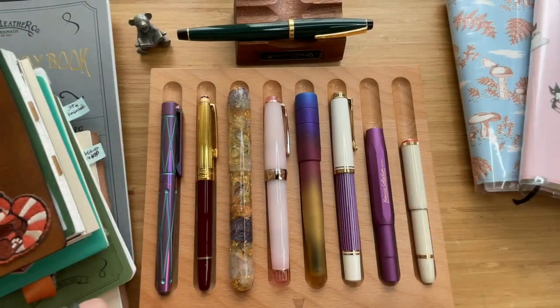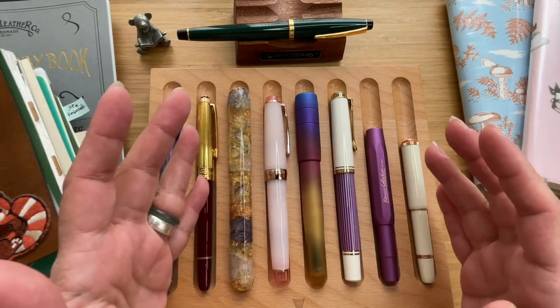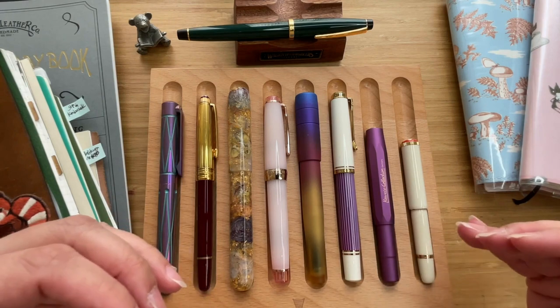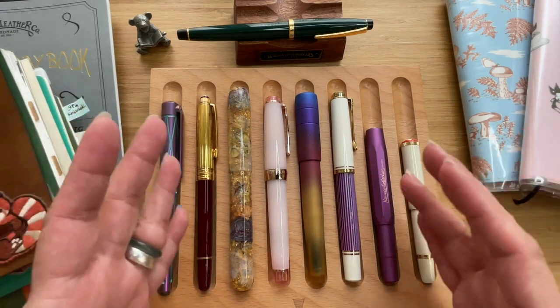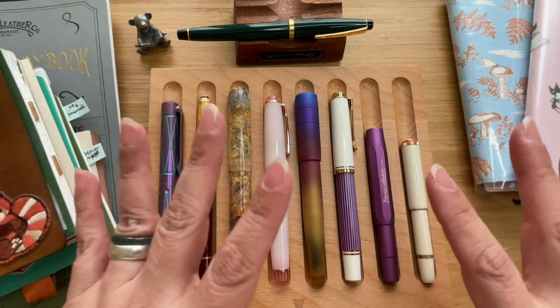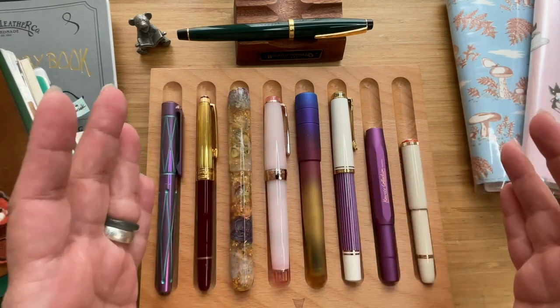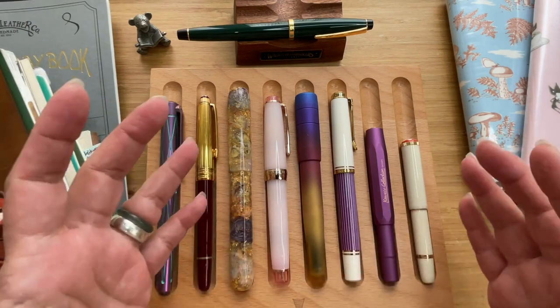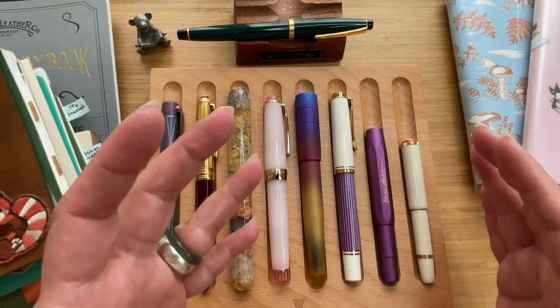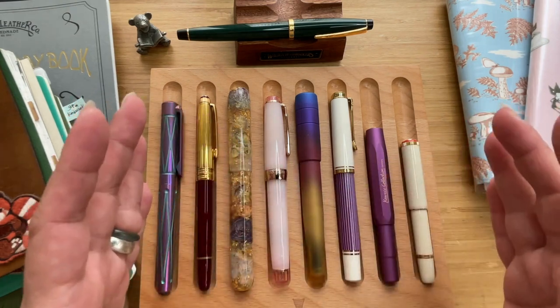Hi, this is Kai from Kikai Craft. Since I'm celebrating a very special day today, I thought I'd let you take a peek at my favorite fountain pens. To sort of pay homage to my first video of my pen collection — if I'm not mistaken, that was like in December or January — I wanted to share with you my top 15.